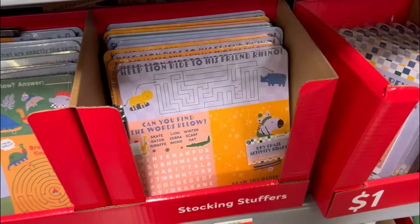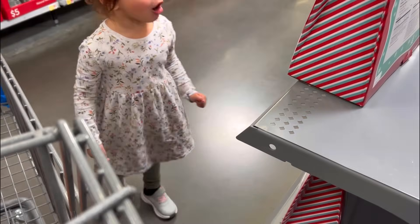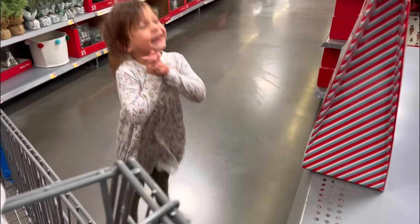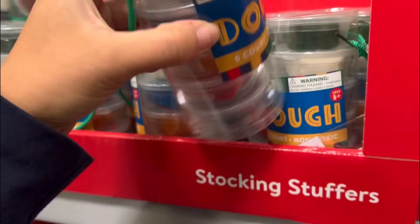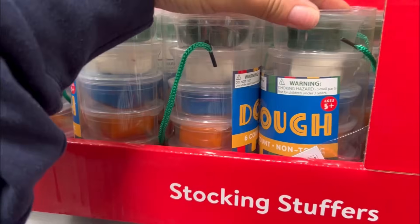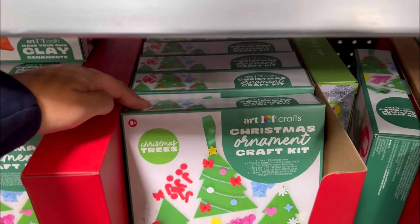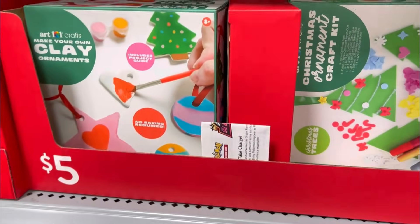They have a word search, a bunch of slime, marshmallows and chocolate, Play-Doh - these are three dollars. Look at these little Christmas ornament craft kits, these are five dollars, and they have little clay ornament ones too.